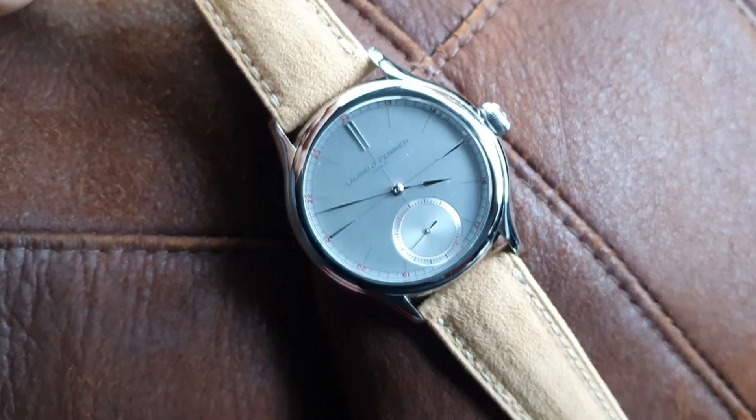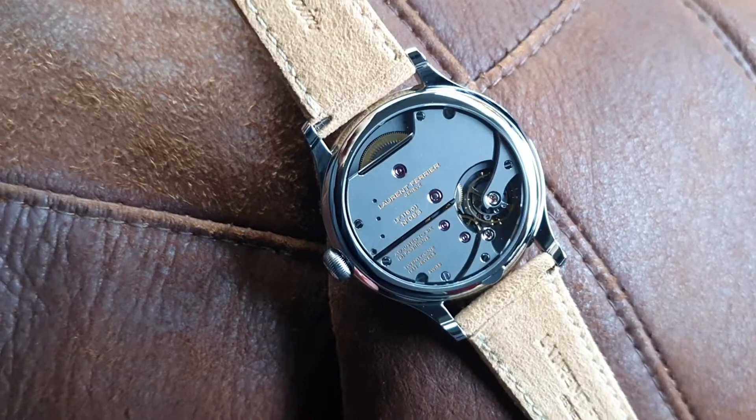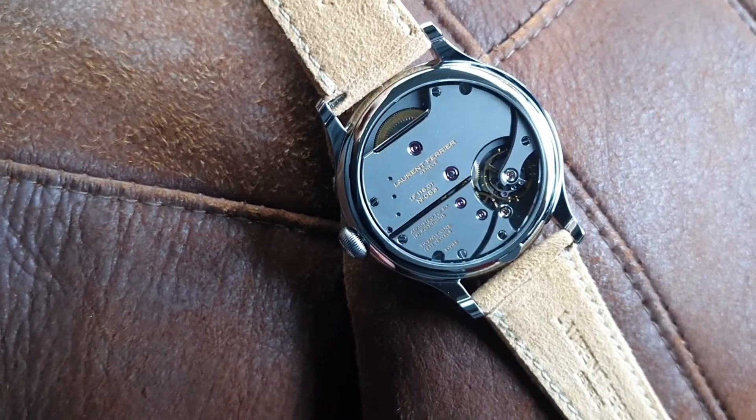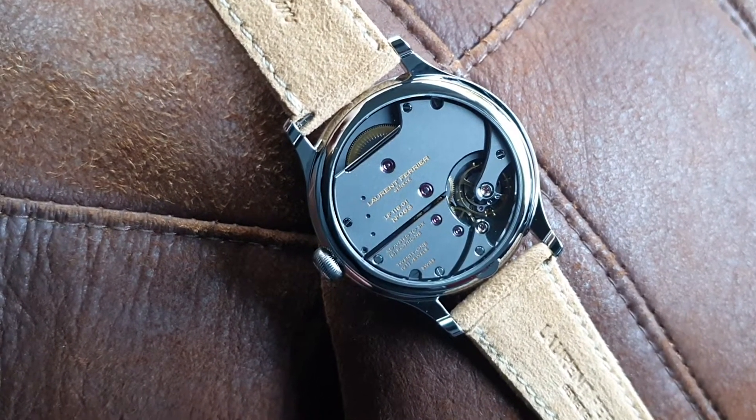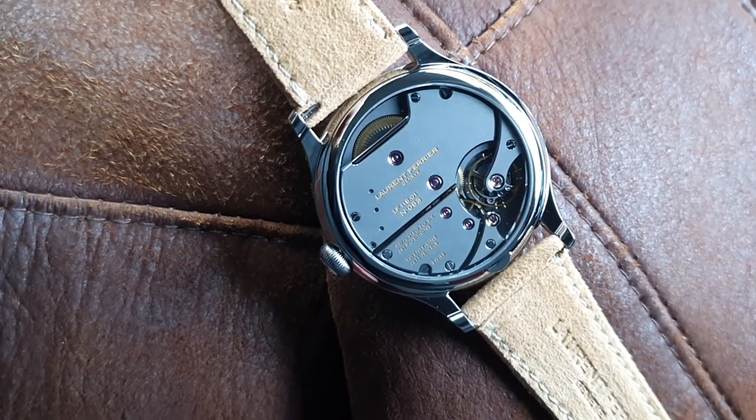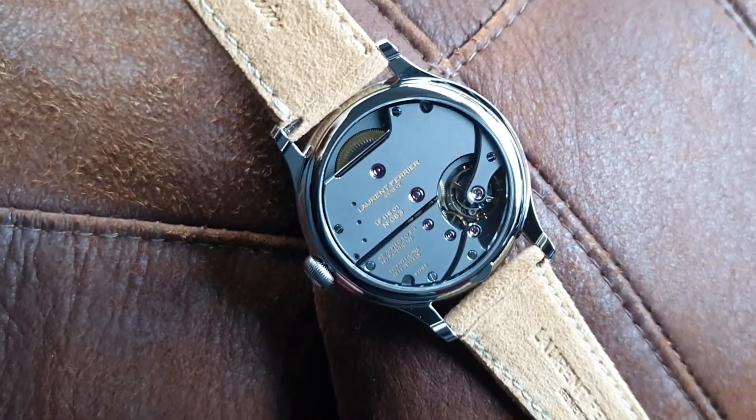We just picked it up and let me show you the case back. The case back has a special finishing — they call this 'rhodium noir' in French, so it's a black rhodium application.